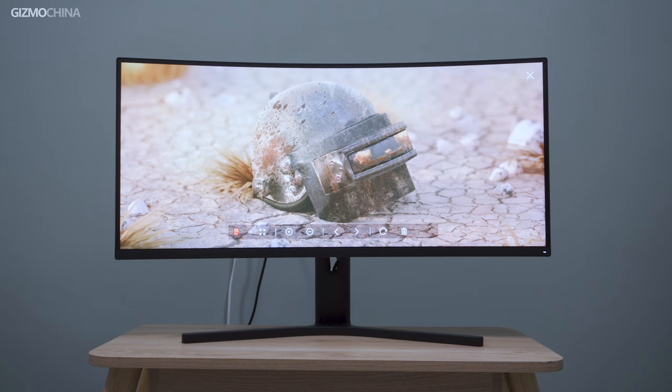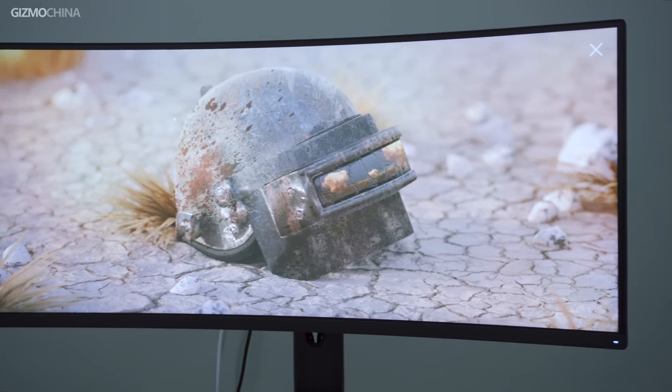Since Xiaomi started producing digital devices beyond smartphones, we've seen how it enhances their product variety and boosted their market share of different product types. One of their greatest advantages is pricing. This time the Mi Surface Display is sold in China. As usual, Xiaomi will attach their design language to all kinds of products with relatively reliable manufacturing. The Xiaomi Mi Surface Display is one of them.